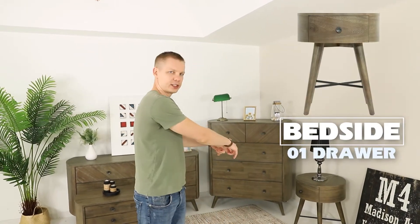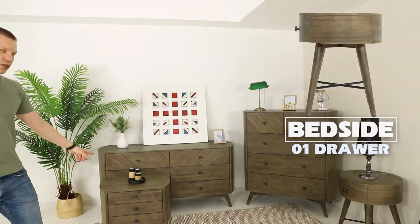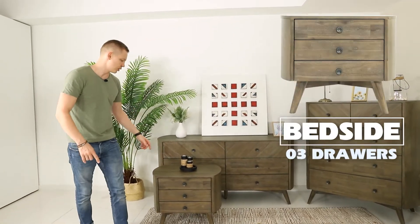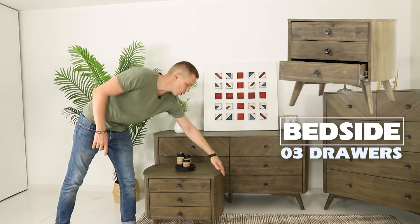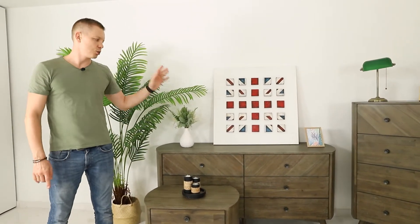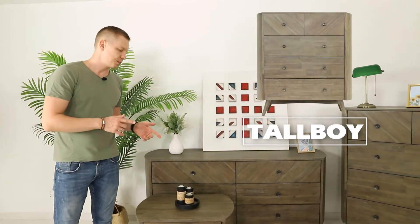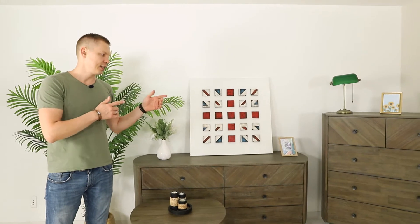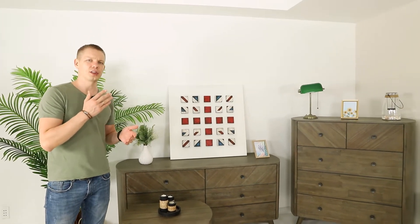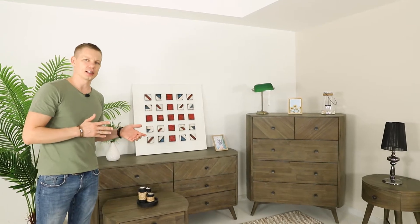When it comes to the bed side, it's either a round bed side with one drawer or a bed side with three drawers — it's not fully rounded, it's just rounded on the sides. Same with the case goods, the dresser and tall boy. The color we picked will go well with the gray and blue colors which are trendy in the market now.